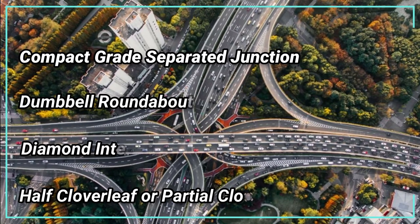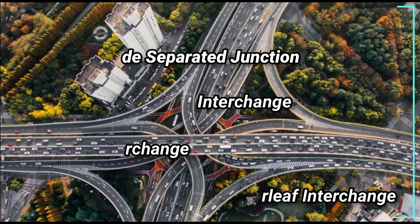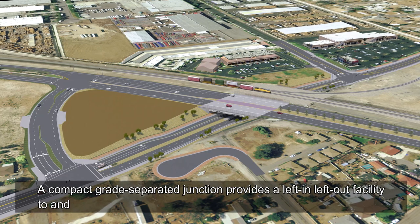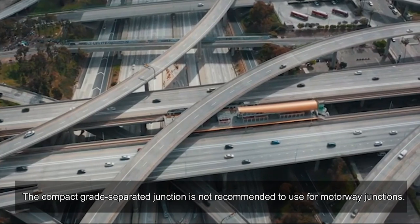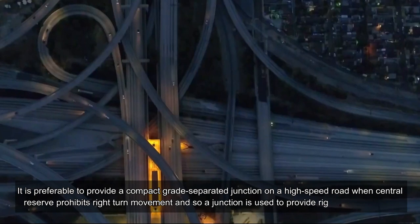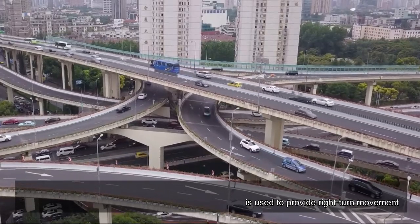Key types of service interchanges include the compact grade separated junction, dumbbell roundabout interchange, diamond interchange, and half cloverleaf or partial cloverleaf interchange. A compact grade separated junction provides a left-in and left-out facility to and from a high-speed road and connects it to the low-speed road. It is not recommended for motorway junctions, but is preferable on a high-speed road when the central reserve prohibits right-turn movement, with a junction used to provide that right-turn movement.